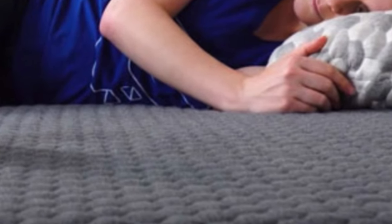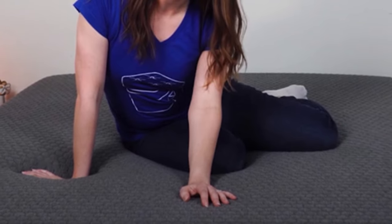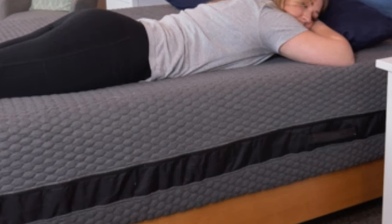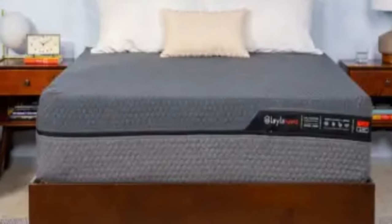Pros: Dual-sided with two firmness levels. Copper-infused memory foam designed to contour with minimal heat retention. Zoned transitional layer for targeted support. Cons: Somewhat heavy and difficult to flip. Sleepers seeking a medium-firm feel may not find either side comfortable.